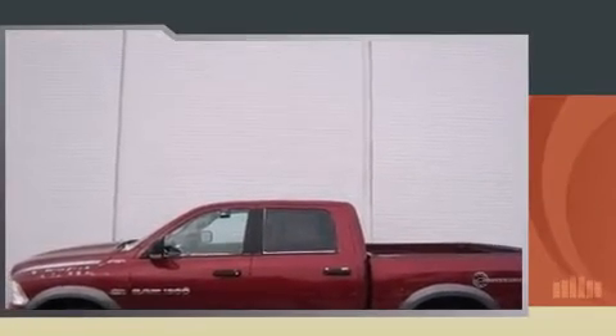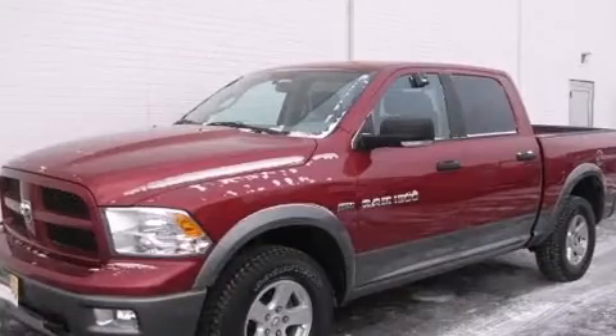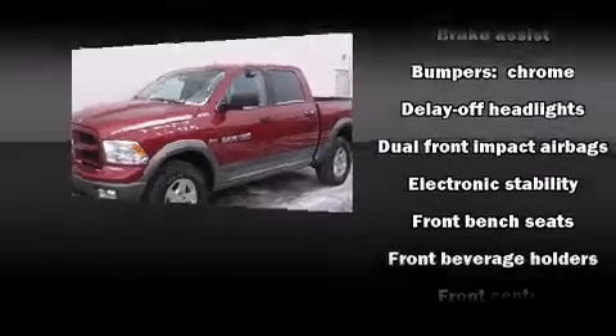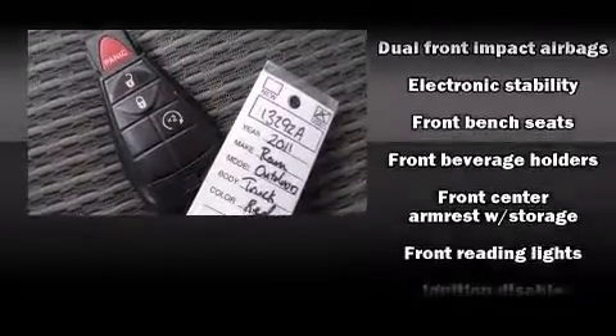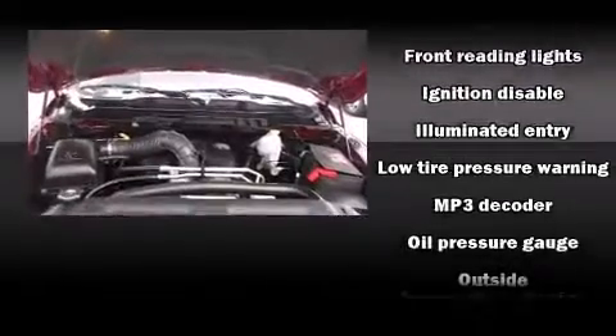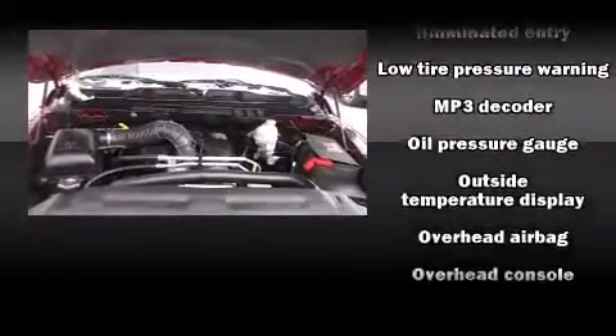It's equipped with tons of terrific amenities but it won't break your budget, such as remote keyless entry, delay-off headlights, a tachometer, a trip computer, a rear step bumper, and air conditioning. Take assurance in the inside curtain airbags providing head protection in the event of a severe collision.